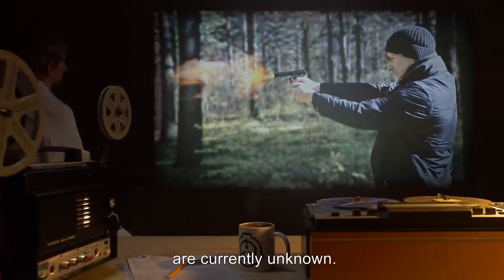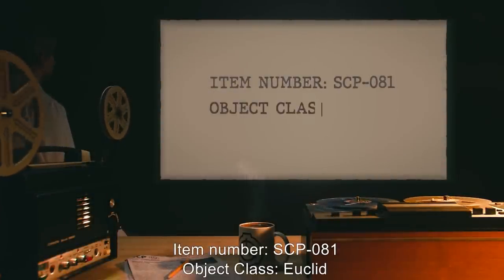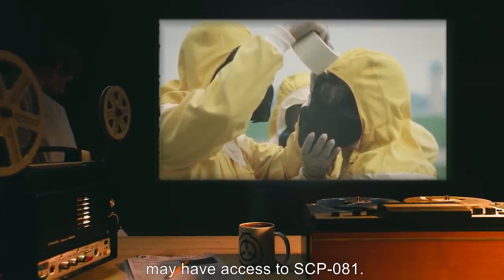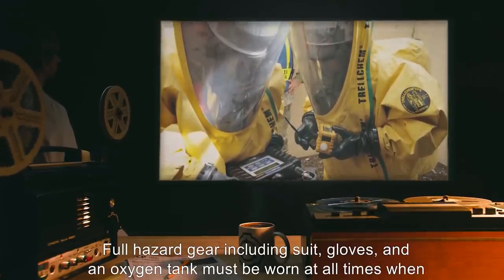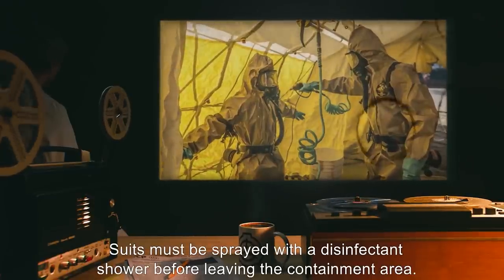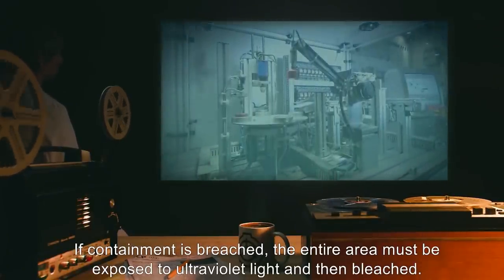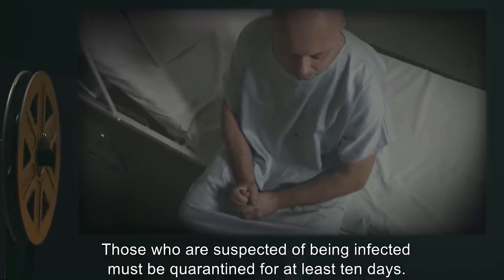Item Number SCP-081. Object Class: Euclid. Special Containment Procedures: Only those with Level 4 clearance and written permission may have access to SCP-081. Full hazard gear including suit, gloves, and an oxygen tank must be worn at all times when in the containment area. Suits must be sprayed with a disinfectant shower before leaving the containment area. If containment is breached, the entire area must be exposed to ultraviolet light, and then bleached.